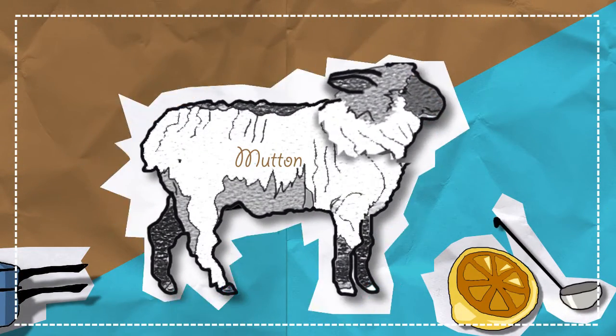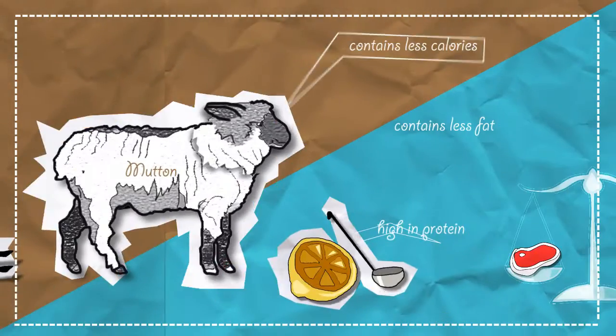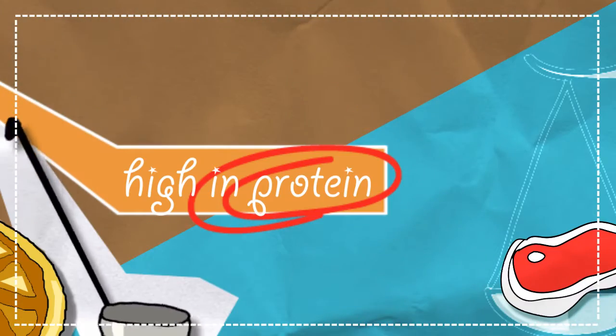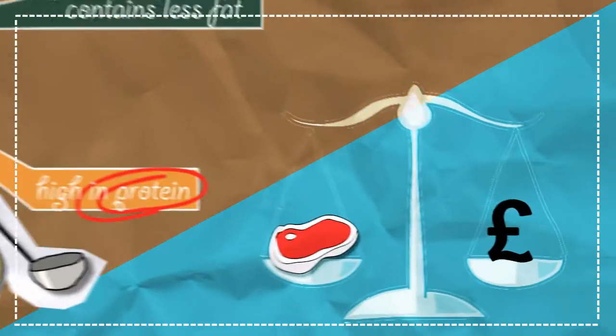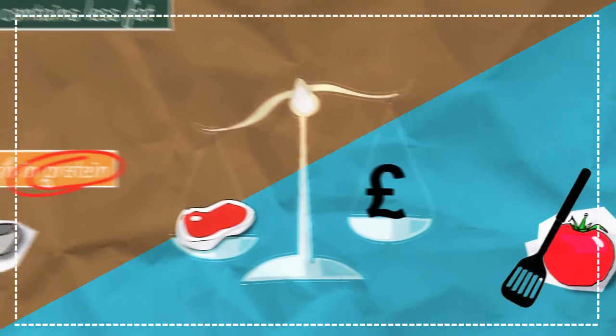Mutton is a meat taken from an adult sheep, and has many advantages compared to lamb. Pound for pound, mutton contains less calories and fat than lamb, but contains far more protein — the stuff that we need to heal ourselves and build muscle. On top of this, it's also far cheaper, making it a perfect addition to a student diet when you've got a hankering for some meaty goodness.